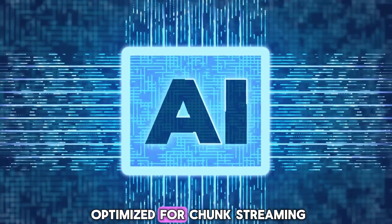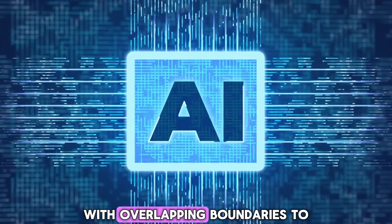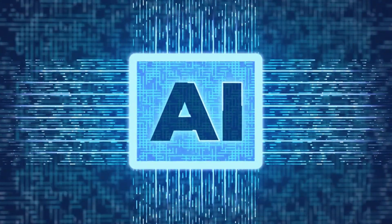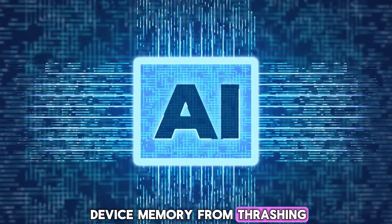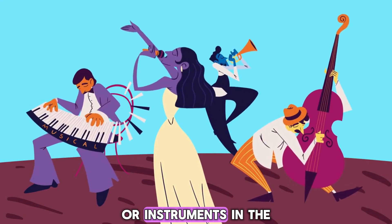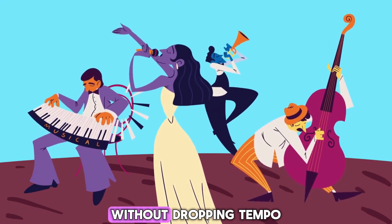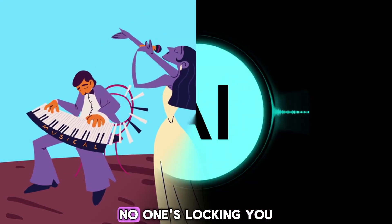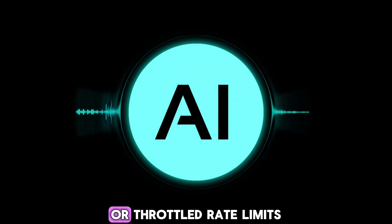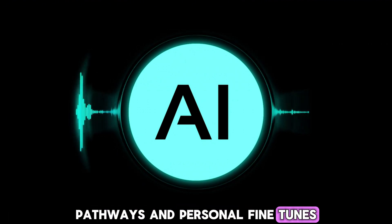The transformer itself is optimized for chunk streaming. Every 2-second window is generated with overlapping boundaries to avoid clicks, and XLA compilation plus heavy cache reuse keeps device memory from thrashing. Google claims you can morph genres or instruments in the middle of a bar, go from synthwave to bossa nova piano without dropping tempo, and because the repo is self-hostable, no one's locking you into an API bill or throttled rate limits.